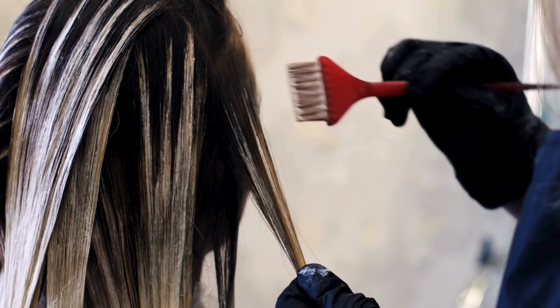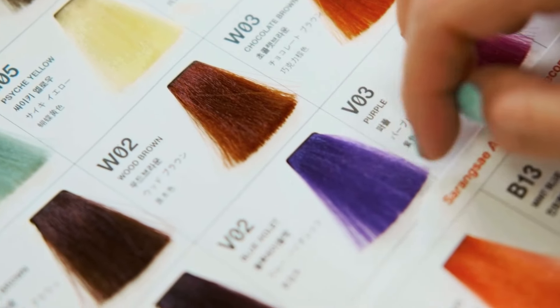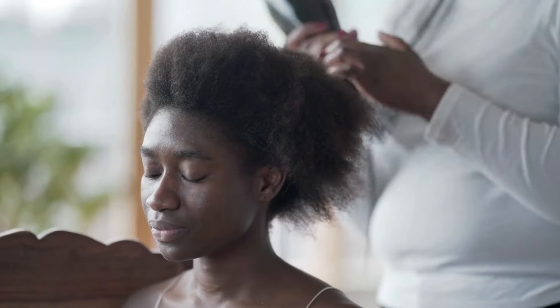Culprit number two is chemical processing — bleaching and coloring. While a pop of color can be fun, bleaching and coloring can strip your hair of its natural moisture and weaken the structure, leading to breakage and frizz. So your solution: if you're a color enthusiast, make sure to deep condition regularly. Consider using protective hairstyles to give your hair a break from chemicals, go for professional coloring services, and avoid over-processing to keep your curls healthy and happy.